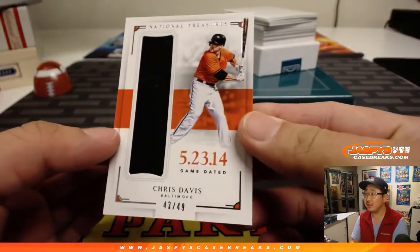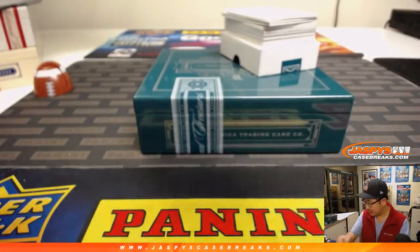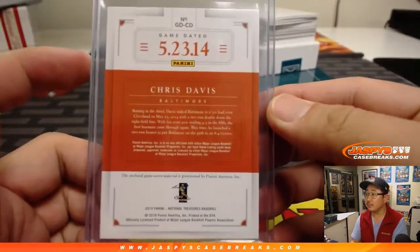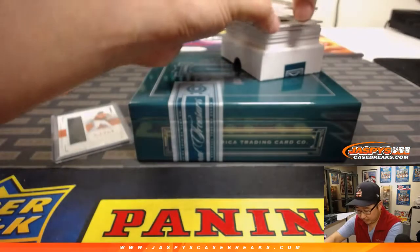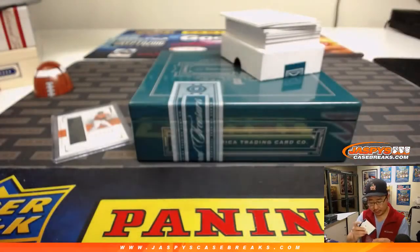We've got Chris Davis game-dated jersey. I guess we could look up that date and see what he did that day — baseballreference.com has a good game log. Game worn, of course. And we've got Jacob deGrom, 34 out of 99 — another bit of game-used jersey there.